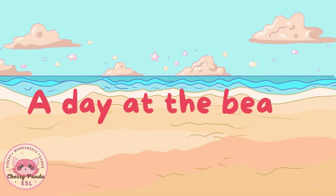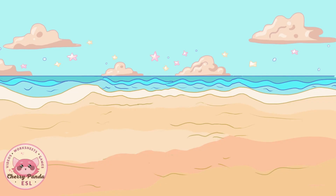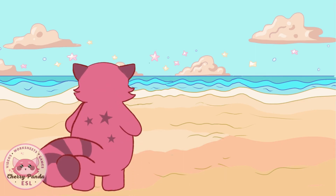A day at the beach. Watch and listen. It's a nice day at the beach. Let's explore it together.